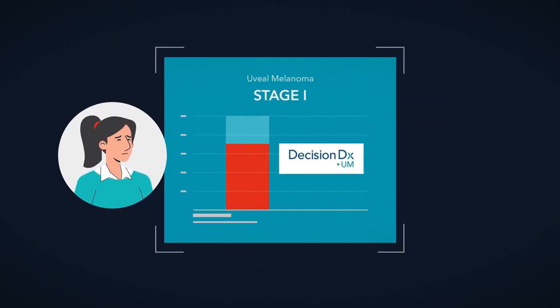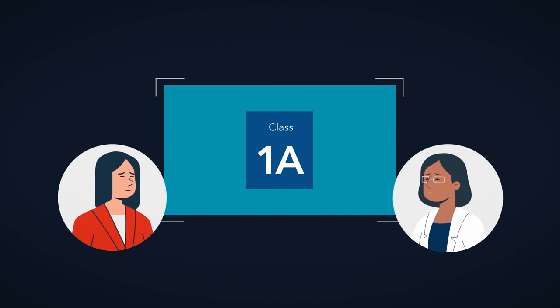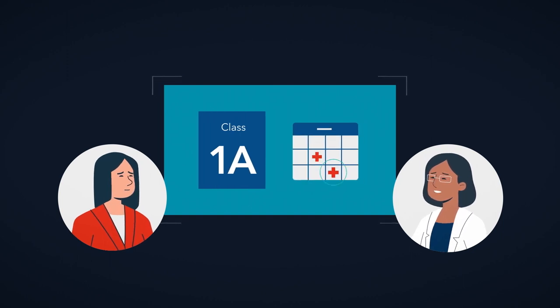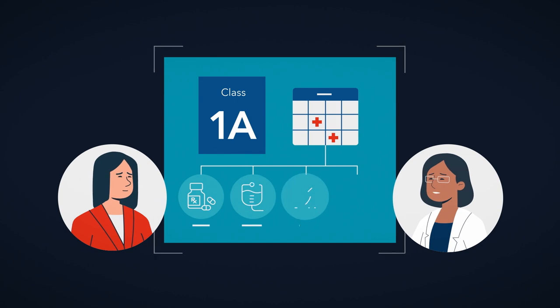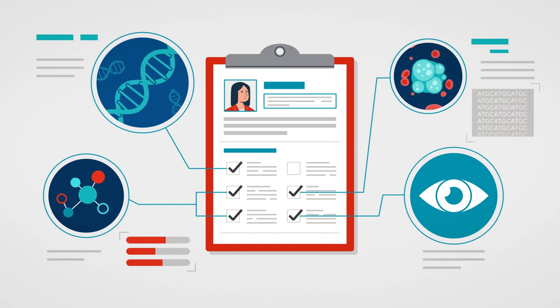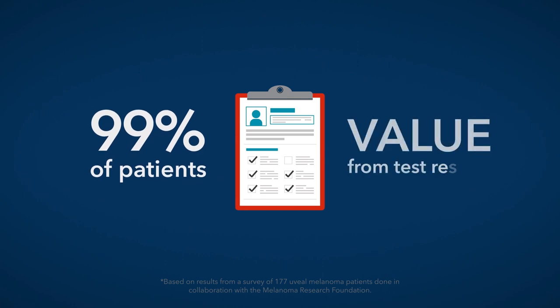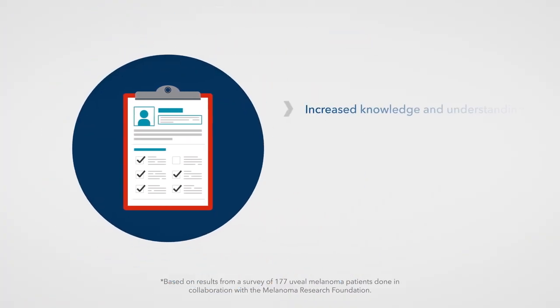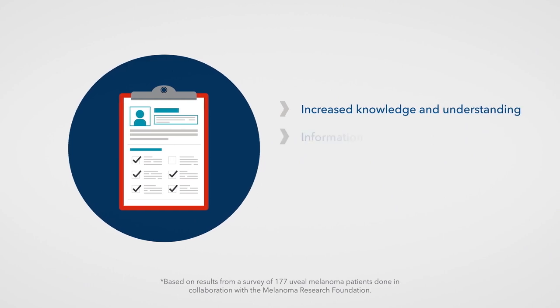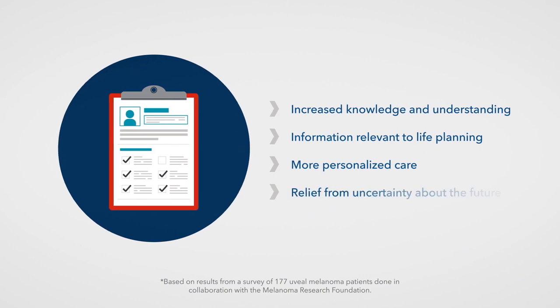Though not the results they were hoping for, with this added level of individualized information, the patient and doctor can develop a more personalized management plan that includes the frequency of checkups and additional treatment required according to your class result. If you are worried that your test results might be too much information, know that 99% of surveyed patients reported gaining value from their test result, including increased knowledge and understanding, information relevant to life planning, more personalized care, and relief from uncertainty about the future.